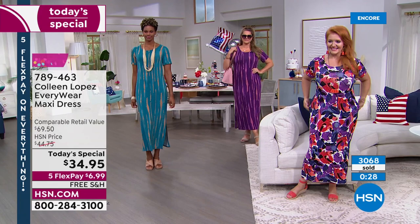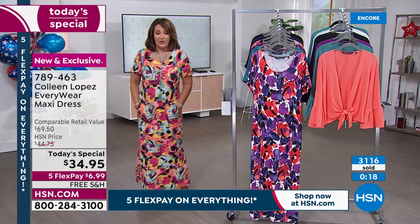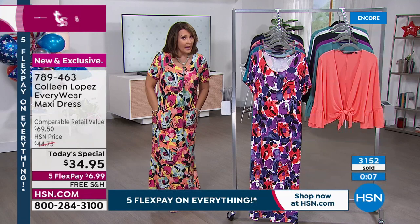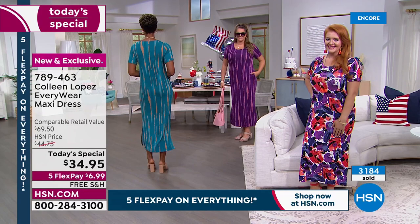You're getting a great dress you'll feel like a million bucks in — and you're not breaking the bank. I was so excited when I saw $35 on this; I thought it was going to be $39, which is still a steal. This is a $69 dress that we're doing today for $34.95 with free shipping — I've never had free shipping and handling on a Today's Special in all the years I've been doing this collection since 2004. And I've never had five FlexPays on a Today's Special.